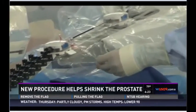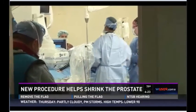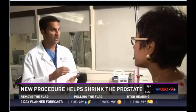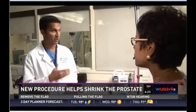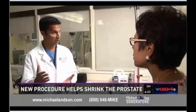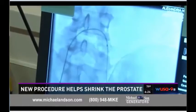Is this a one-time procedure to treat this, or if something happens and the prostate becomes enlarged again, can they come back for this? The intent is one-time because we want a long-time result from the procedure. But of course, if a gentleman does live long enough and the prostate grows again over some time, then absolutely they can undergo the procedure again in the future.